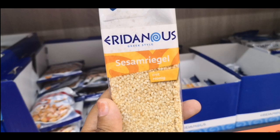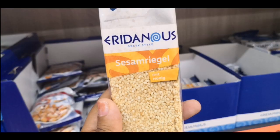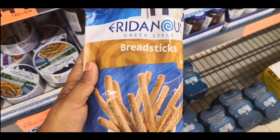Til chikki is called Sisam Regal here and it is available in Lidl right now. Peanut chikki is also available in Lidl and it's called Adnose Hapshan — Adnose means peanuts.